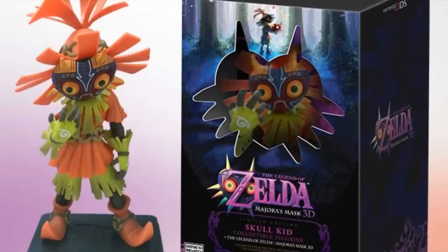Hey guys, BowserKerriga here and today I have some great news for Zelda fans in the US. Majora's Mask 3D is getting a limited edition bundle and it's only going to cost 10 more dollars than the regular game. And what does it come with? Well, the game itself and a kick-ass Skull Kid figurine.